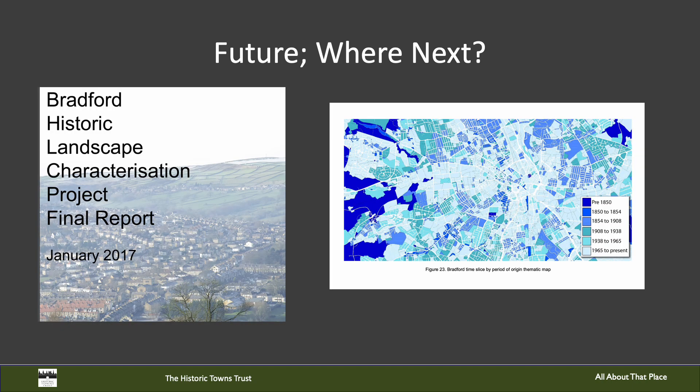Where might we go after Ripon? One city that we would certainly like to cover is the city of Bradford, nominated as the UK City of Culture for 2025. A great deal of the information that we would need has already been collated by the West Yorkshire Archaeological Advisory Service and West Yorkshire Archives, and we are hoping to find local partners willing to create a new historical map using this and other data and knowledge.